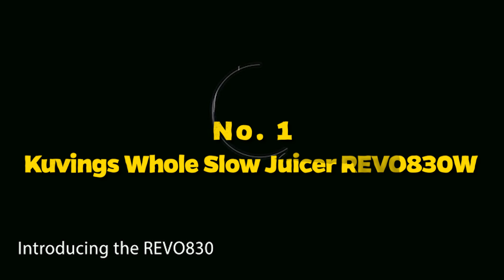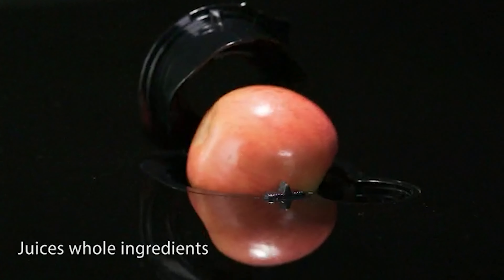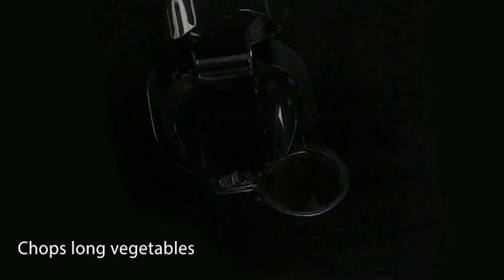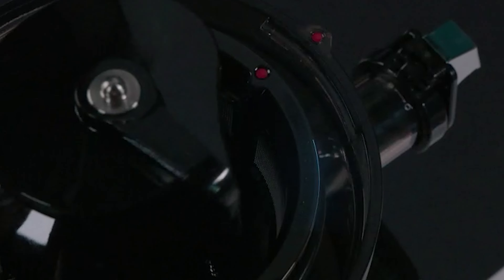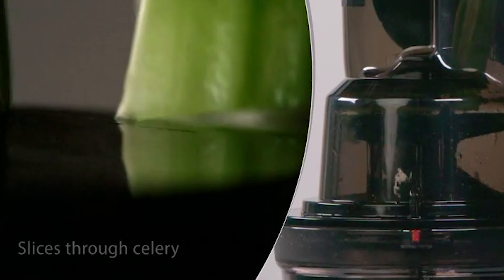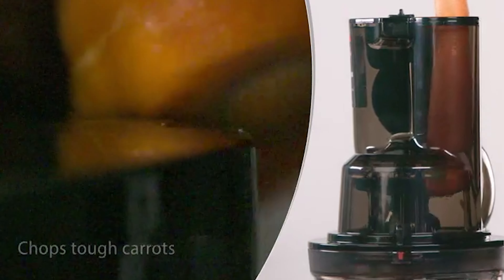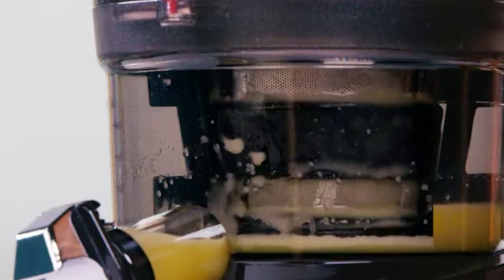Number 1: Kuvings Whole Slow Juicer Revo 830W — a true game-changer in the world of juicing. This powerhouse has rightly earned its title as the number one juicer, and after putting it to the test, I can confidently say it lives up to the hype. The design is a showstopper — sleek and modern, it effortlessly blends into any kitchen aesthetic. The Revo 830W is a beast when it comes to performance. The Whole Slow Juicing technology ensures that every drop of goodness is extracted from your fruits and veggies, preserving maximum nutrients and flavors. The wide feeding chute reduces prep time, and cleanup is a breeze thanks to its user-friendly disassembly.